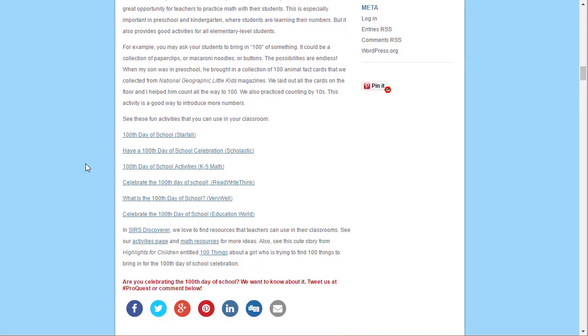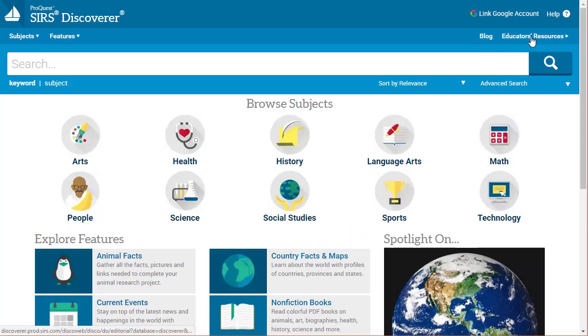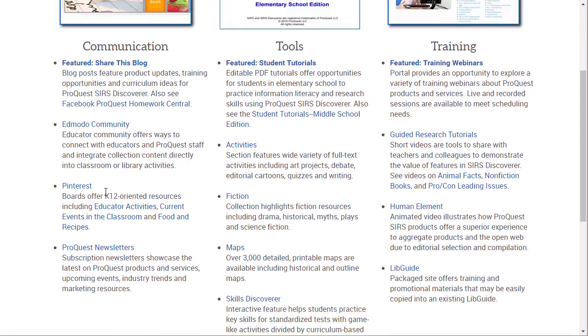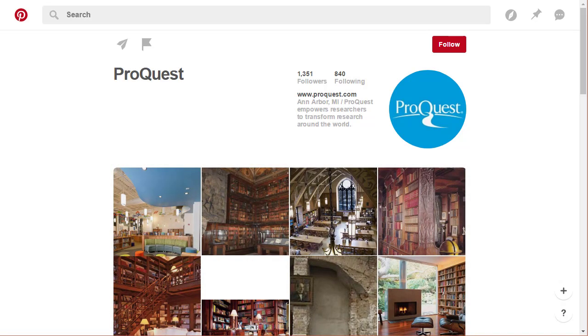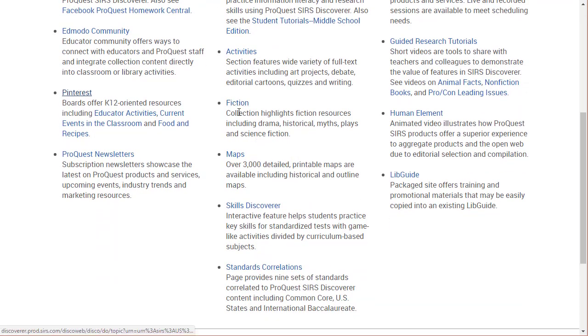That blog is updated roughly once a month to provide further information and ideas for students and teachers. There's also an educators resources section — it offers features teachers could find really helpful. You can use their Edmodo community, a Pinterest board, and a newsletter. The tools include activities for students, tutorials for elementary and middle school students, and links to some fiction, although the fiction selections are pretty limited — mostly from Highlights magazine and aimed at younger audiences.